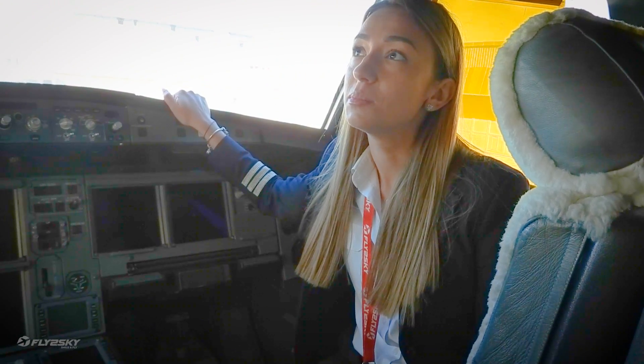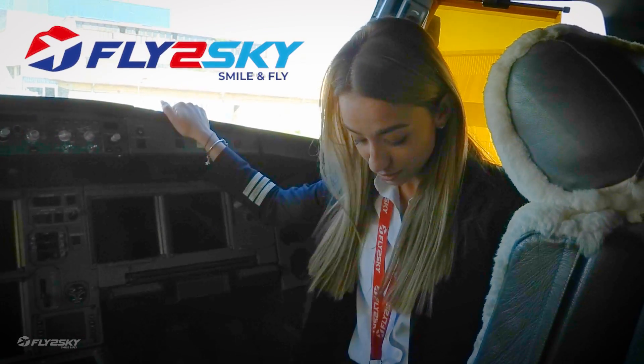Hello, my name is Ivana Bedrozova. I am a first officer of A320. I'm 24 years old. I started my career in Fly to Sky almost a year ago. I achieved my first milestone — I reached 500 hours — and every day it's getting more and more interesting.